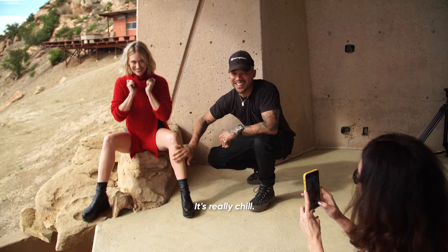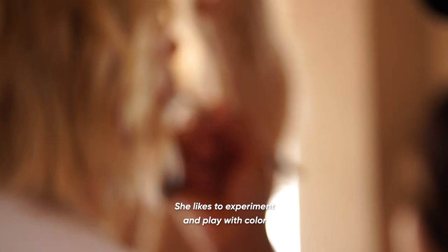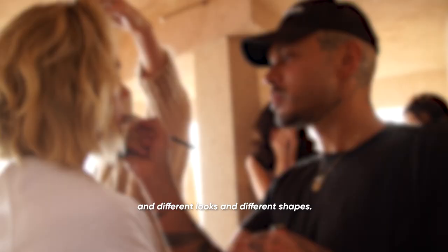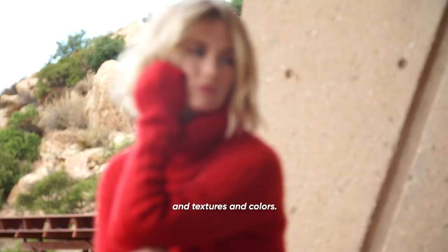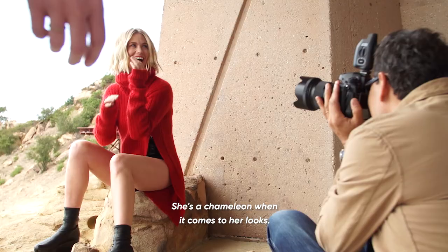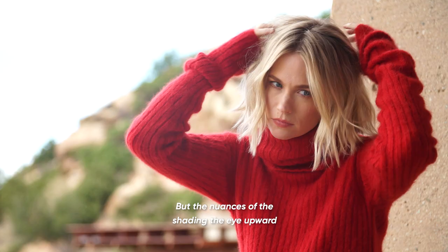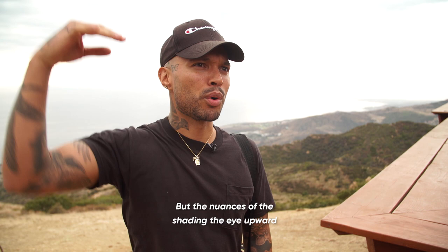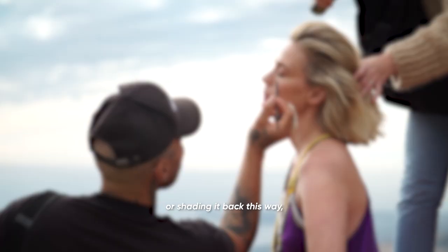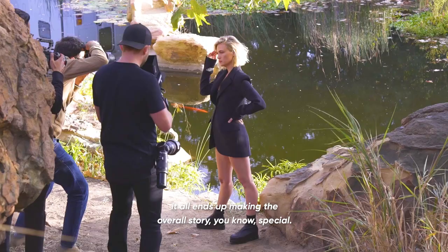It's great working with January — it's really chill. She likes to experiment and play with color and different looks and different shapes. And that's awesome for me too, as a makeup artist, because I like to play with different shapes and textures and colors. She's very versatile, she's a chameleon when it comes to her looks. And on this shoot, we didn't do anything too crazy, but the nuances of shading the eye upward or shading it back this way, it all ends up making the overall story special.